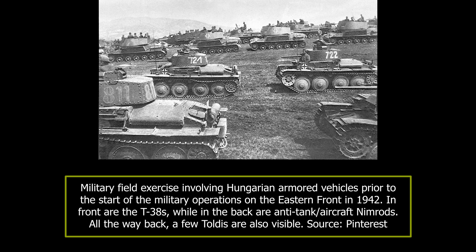While these locally produced vehicles were fine by the standards of the early war, unfortunately for the Hungarians, by the time they were fielded in large numbers they were already obsolete. To bolster their allies' firepower, in 1942 the Germans supplied the Hungarians with a selection of armoured vehicles, including over a hundred Panzer 38T tanks.